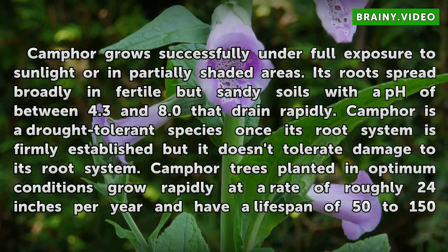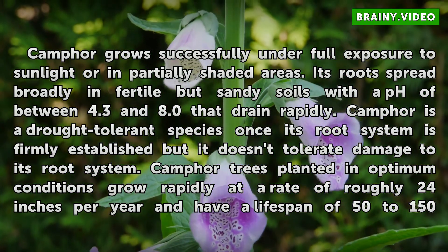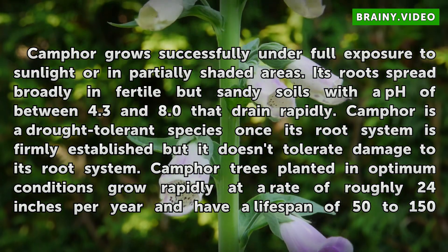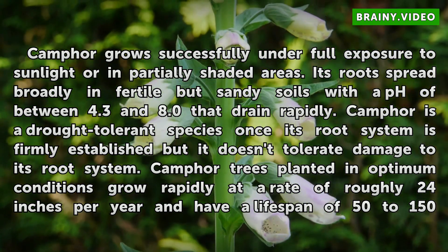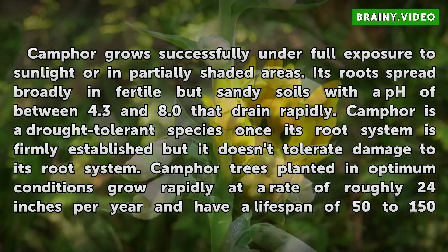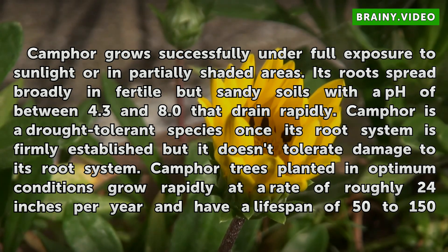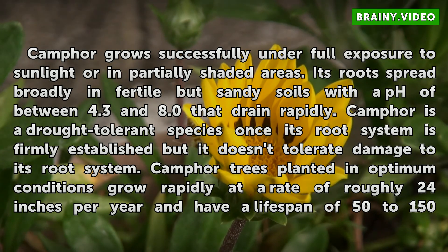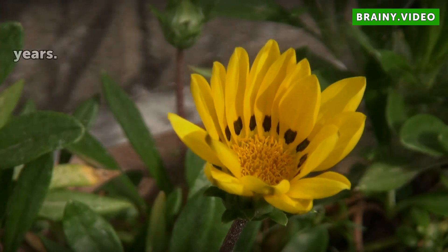Camphor grows successfully under full exposure to sunlight or in partially shaded areas. Its roots spread broadly in fertile but sandy soils with a pH of between 4.3 and 8.0 that drain rapidly. Camphor is a drought-tolerant species once its root system is firmly established, but it doesn't tolerate damage to its root system. Camphor trees planted in optimum conditions grow rapidly at a rate of roughly 24 inches per year and have a lifespan of 50 to 150 years.